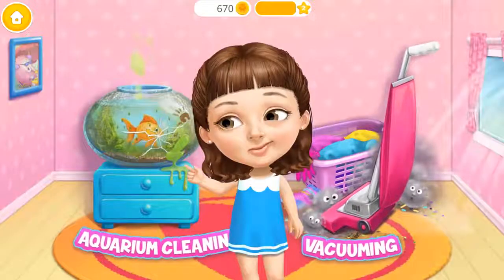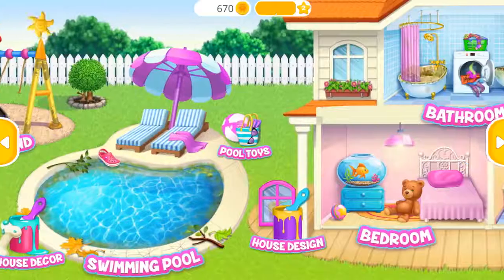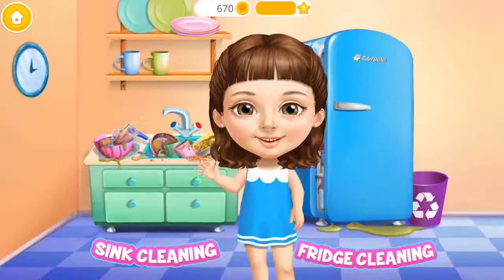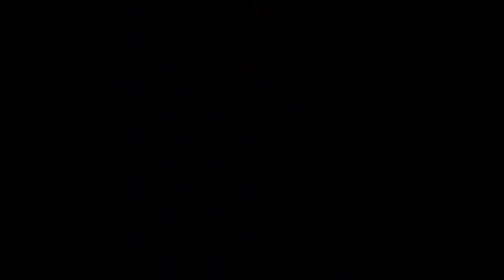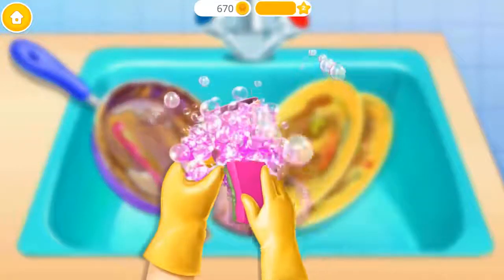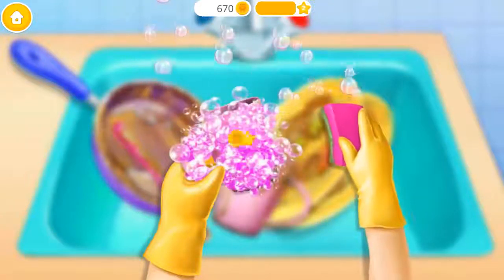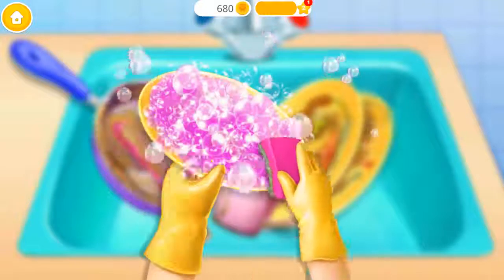Hi! Can you help me clean this? Yay! Welcome to my house! Hey! Help me to clean the kitchen! Let's do the dishes! Wash it! Wash this place, too! Yay!